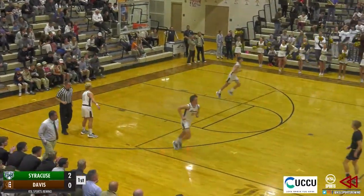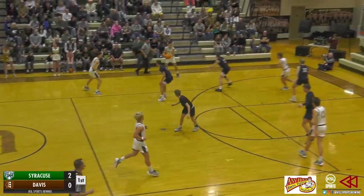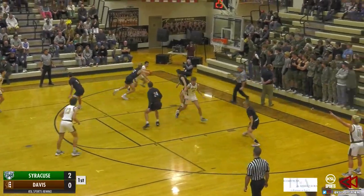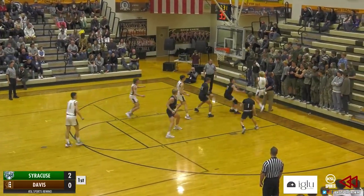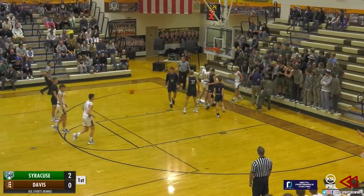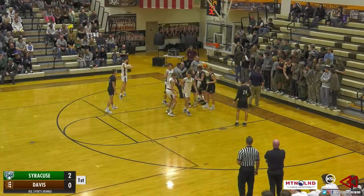Rebounded by Bessinger, brought down by Atwater. Ike Morgan brings it up for the Darts. Morgan out to Taylor, Taylor to Atwater in the corner. Atwater guarded by Godfrey, switched over to Morgan. Bessinger near the top of the key — three, can't get it to drop, and that one will be saved by Morgan as the ball goes out of bounds off of Logan Goddard. Now it will be the Darts' ball.